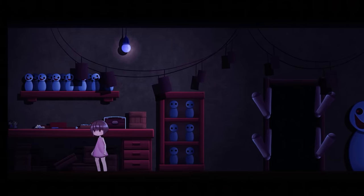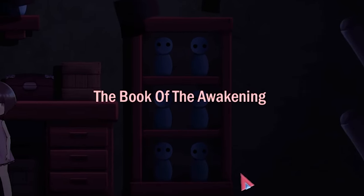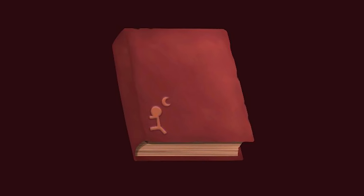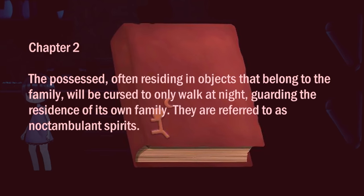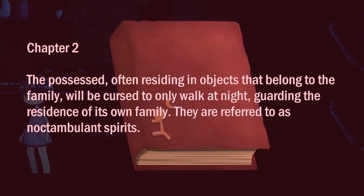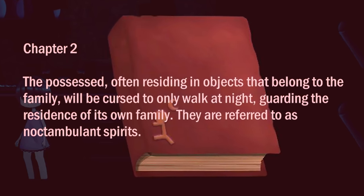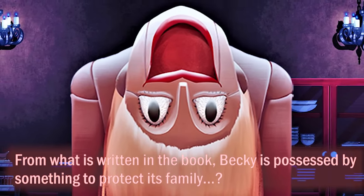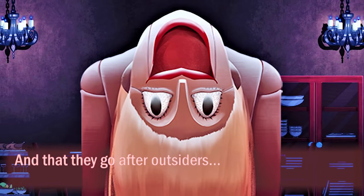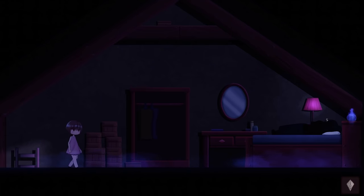She proceeds to unlock a small box containing a strange paper charm and red book titled The Book of Awakening. This book has many pages missing and starts on Chapter 2. It describes how the possessed reside in objects belonging to their family. Cursed to walk only by night, they are referred to as Noctambulant spirits. They guard the residence of their family. Renee realises that the Becky doll who has been stalking her is possessed by a spirit of some kind, and that she must be an outsider — hence why it sees her as a threat. As most of the book is missing, Renee heads back upstairs to see if her grandma knows the location of the other pages.